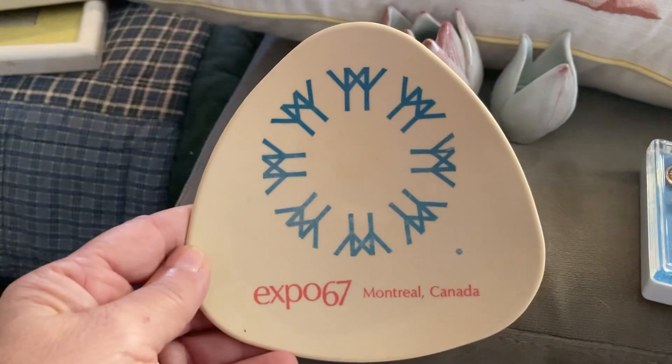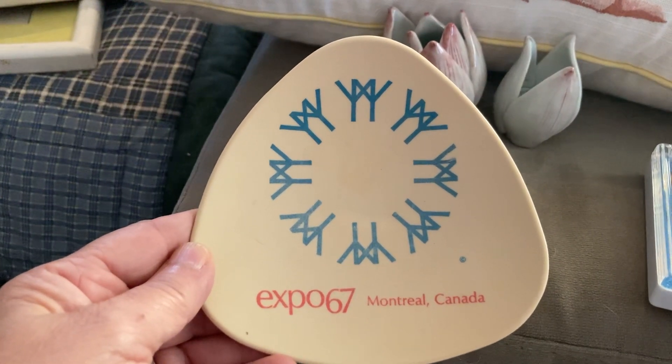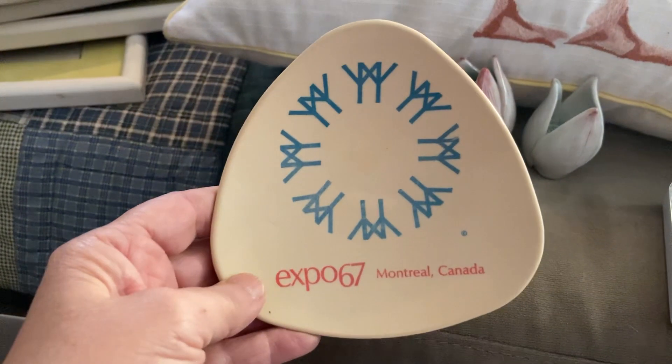This is a plate from Expo 67 — so that's over 50 years old. It was made in Canada. I saw other ones of this shape; it's not a big resale, probably about 15 to 16 dollars.